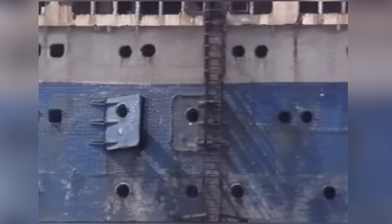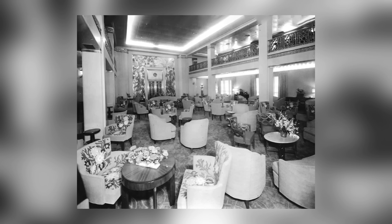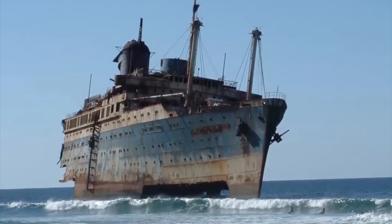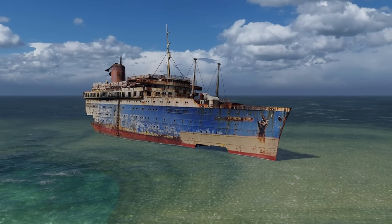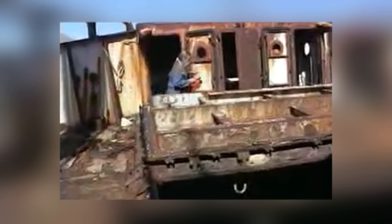Only after the war did she receive the investments and upgrades that made her such a remarkable luxury vessel. She welcomed first-class passengers for almost four decades, but by the 1980s she'd begun to look dated — so she was destined for a ship breaker's yard until a twist of fate arrived.